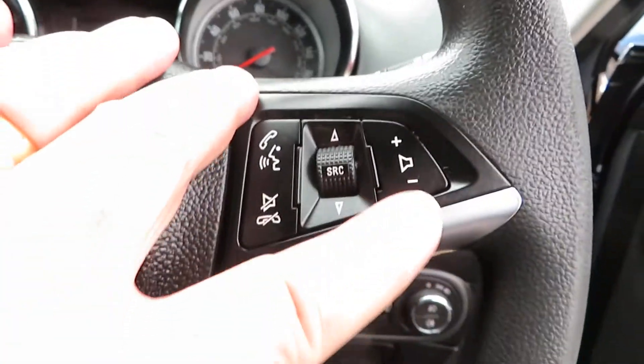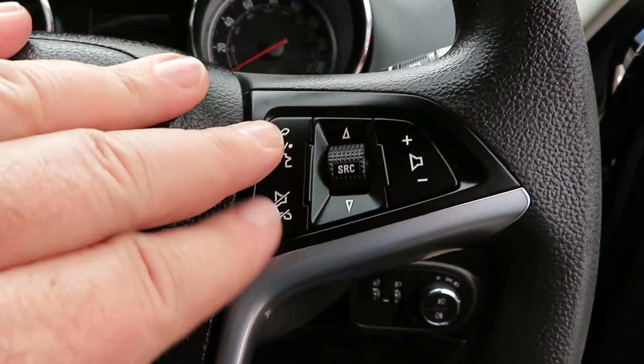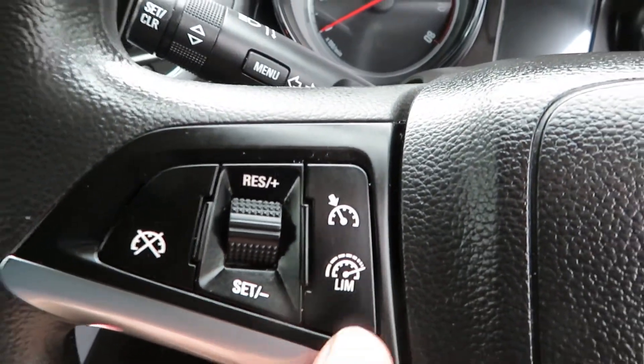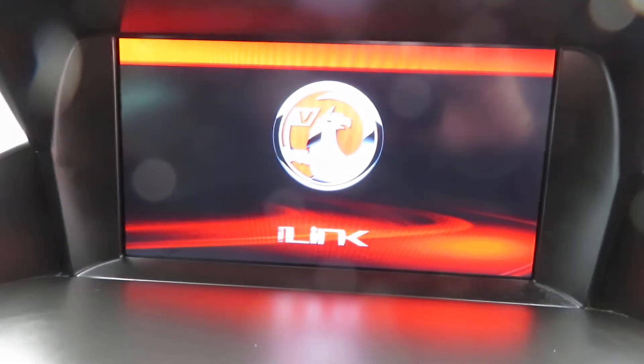On the steering wheel we've got volume control and telephone answering. On the other side we've got cruise control and speed limiter. Let me show you the screen — it's an i-link system.